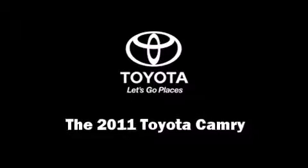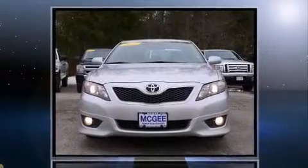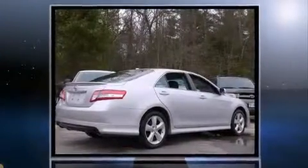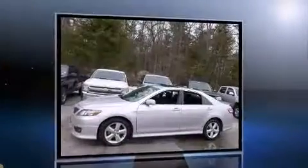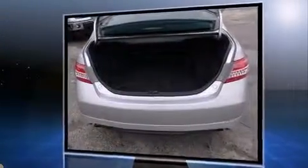The 2011 Toyota Camry. With just over 30,000 miles on the odometer, this four-door sedan prioritizes comfort, safety, and convenience. Top features include power windows, front bucket seats, fully automatic headlights, and air conditioning.